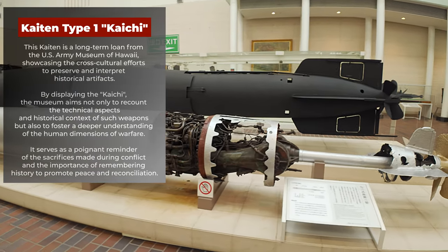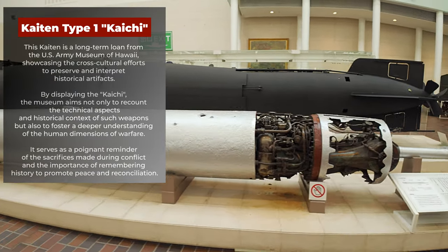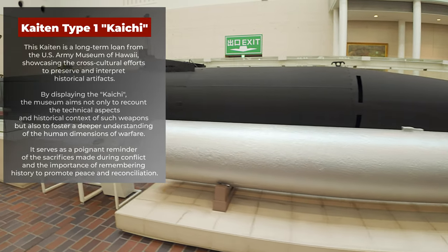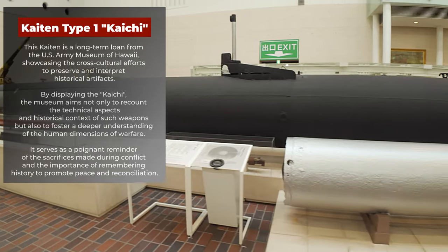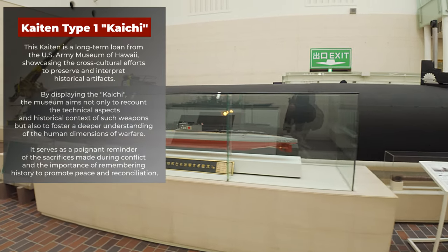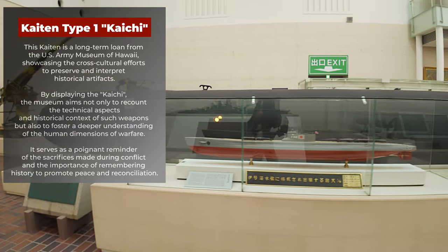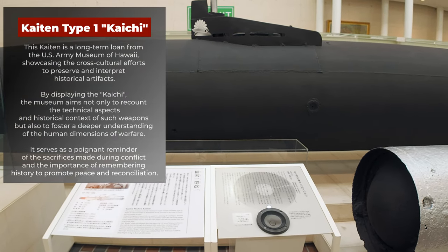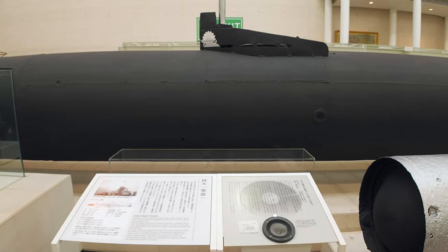By displaying the Kai Chi, the museum aims not only to recount the technical aspects and historical context of such weapons, but also to foster a deeper understanding of the human dimensions of warfare. It serves as a poignant reminder of the sacrifices made during conflict and the importance of remembering history to promote peace and reconciliation.